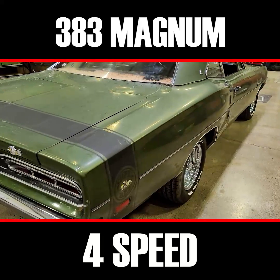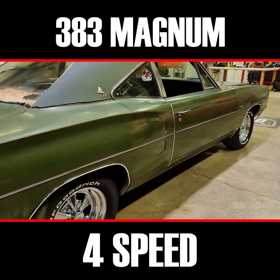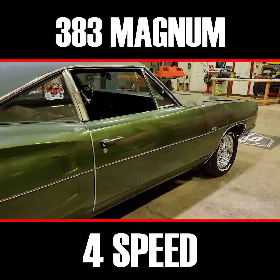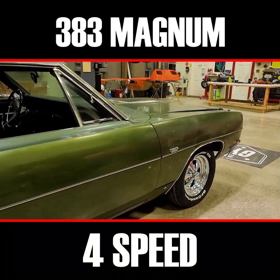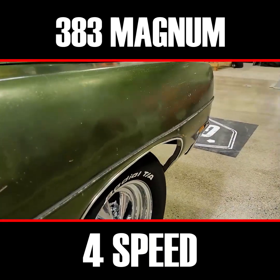We're just getting ready to get started on the restoration of this car, so I wanted to share it with you. Pretty straight old car. It has been in an accident up here in the right front — it's got a little bit of damage to it. You can kind of see that it's puckered out there.